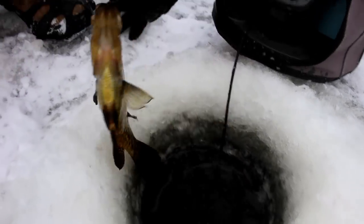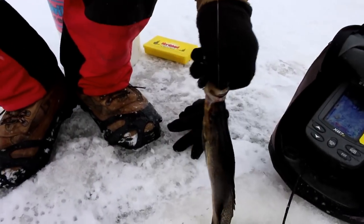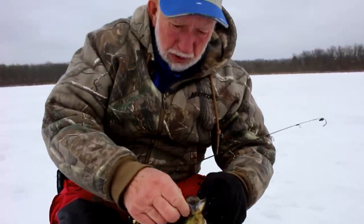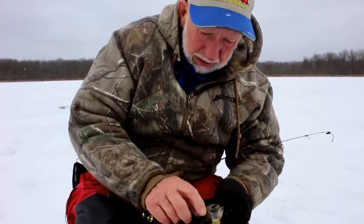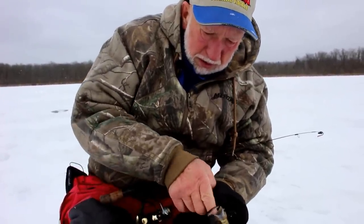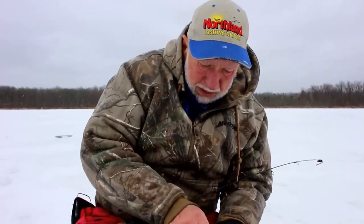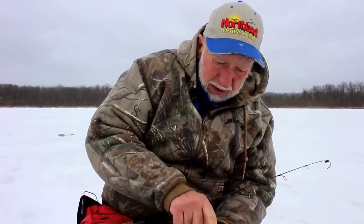This is a really nice crappie, folks. He's been caught before — caught and released. That's what I like to do: take just a very few home for dinner and release them, so you can catch them again.